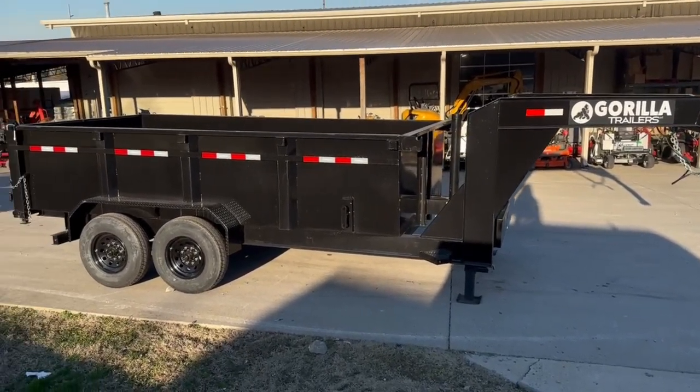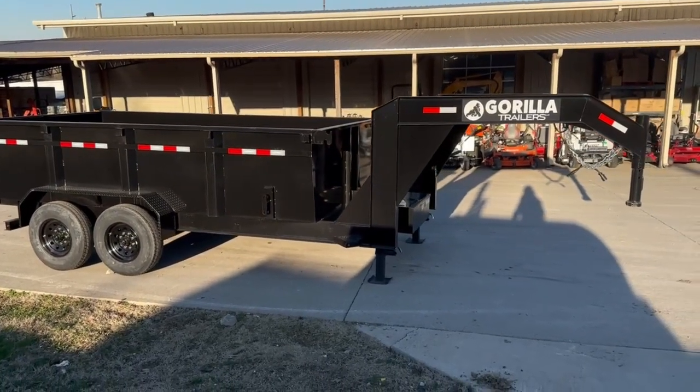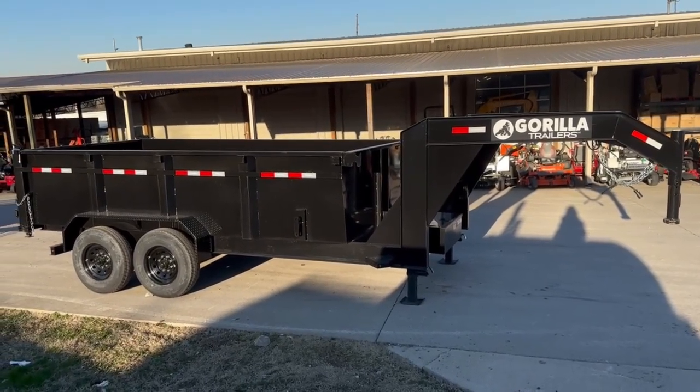Once again, this is the 7 by 14 by 3 foot goose neck telescopic dump trailer. If you're interested in this trailer, give us a call at 615-641-7720.